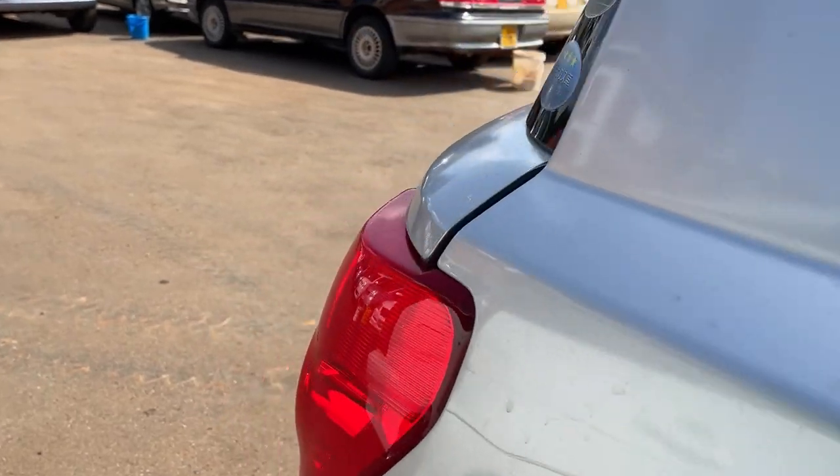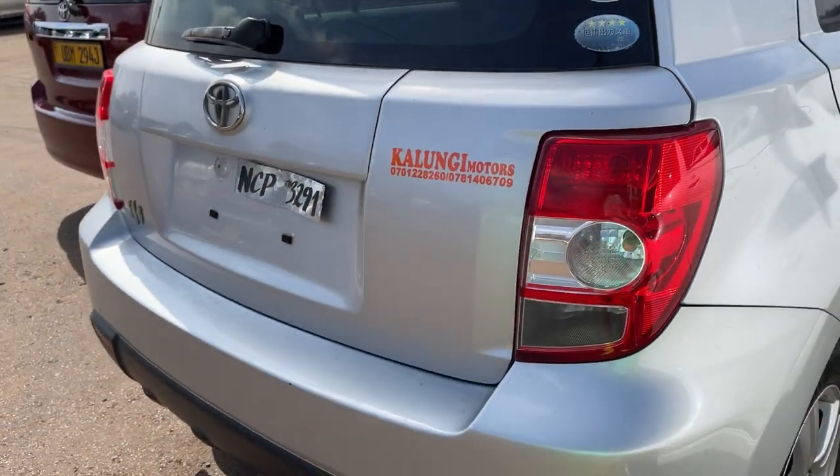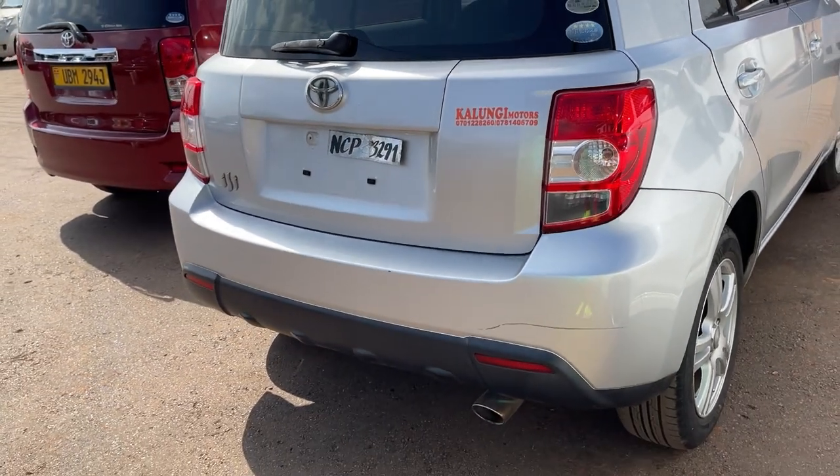This car has an engine that uses petrol. All versions of this car have engines that use petrol — they are petrol engines.